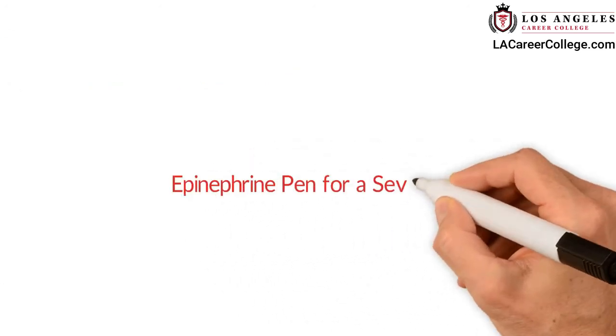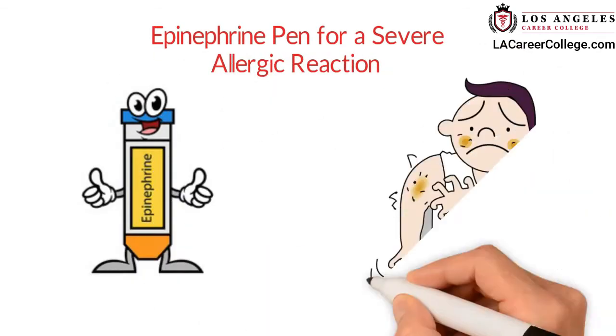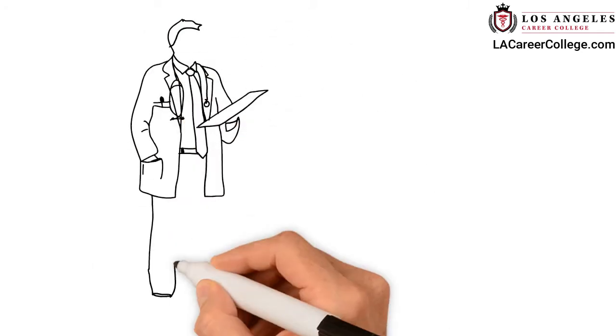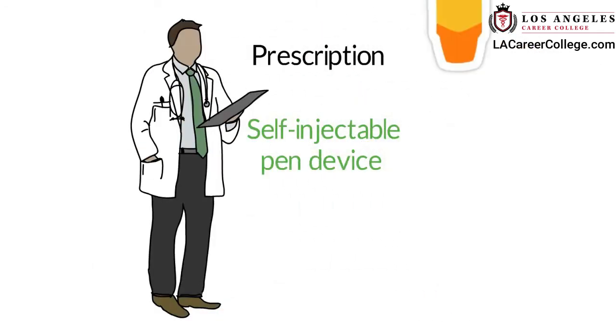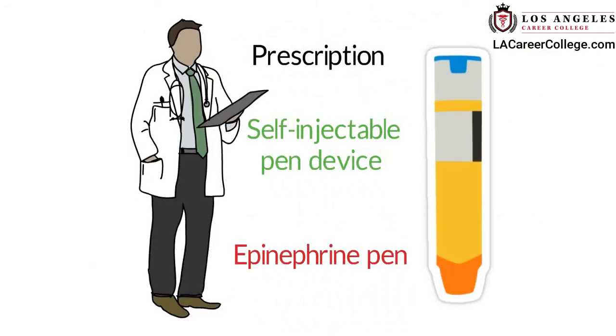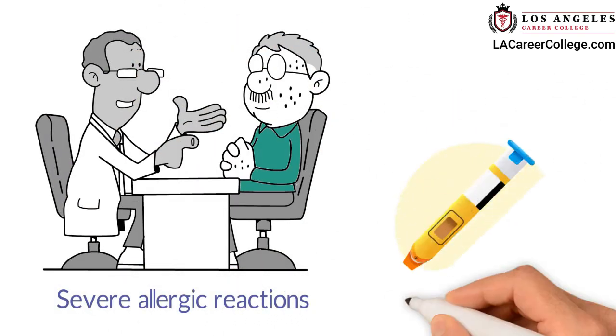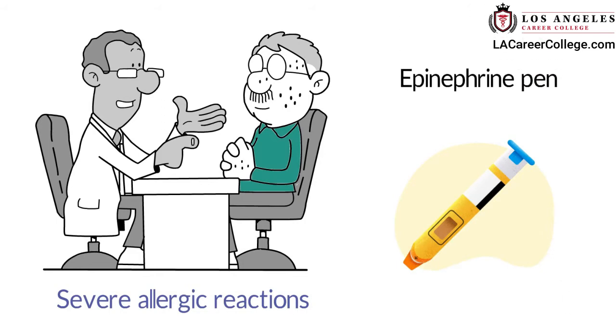Epinephrine is a drug that can stop a severe allergic reaction. It is available by prescription in a self-injectable pen device called an epinephrine pen. People who are known to have severe allergic reactions are encouraged to carry epinephrine pens with them at all times.